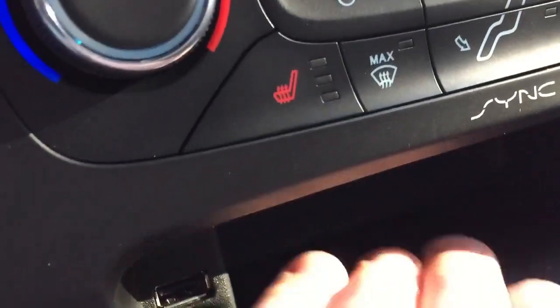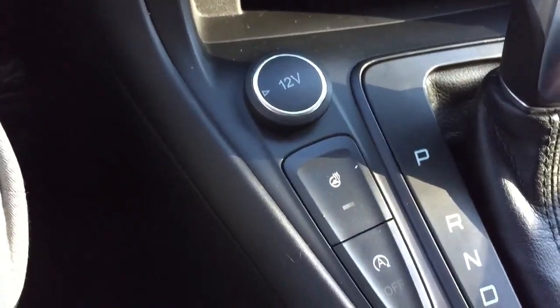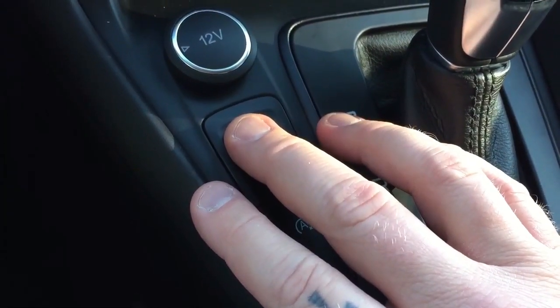There's a USB port and a cubby where you can keep your cell phone. Two nice features this car has are a heated steering wheel, very nice for cold winter days.